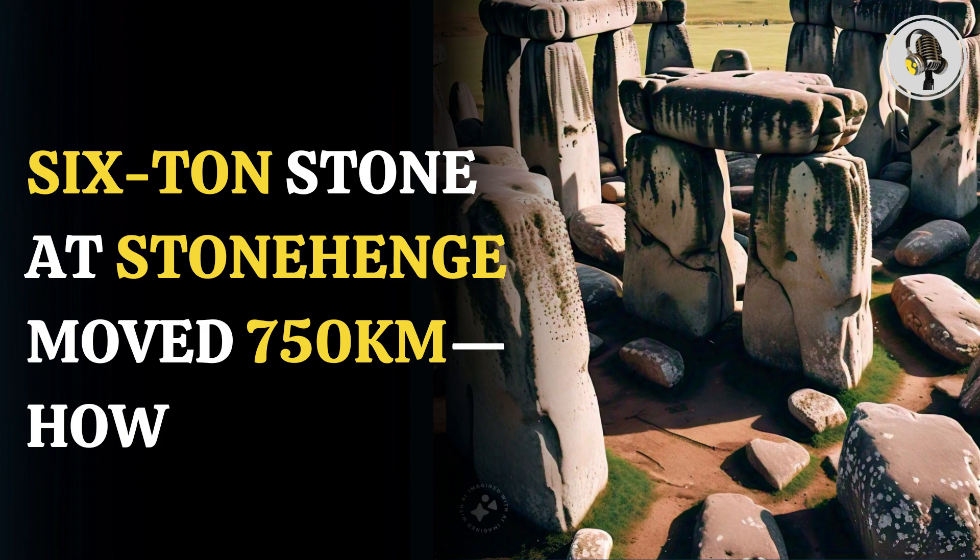As per a study published in Nature Journal, the scientists tested the chemical composition and age of minerals within the bluestone. Bluestone is the name given to rocks that are not native to the area. The stone's chemical composition and the age of minerals within it, when taken together, give an age fingerprint.